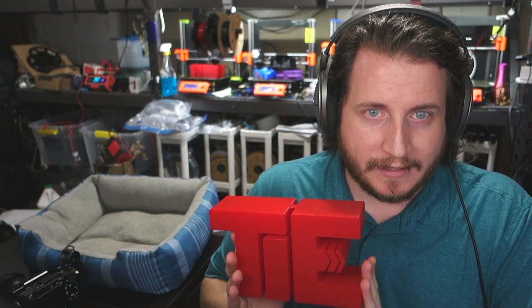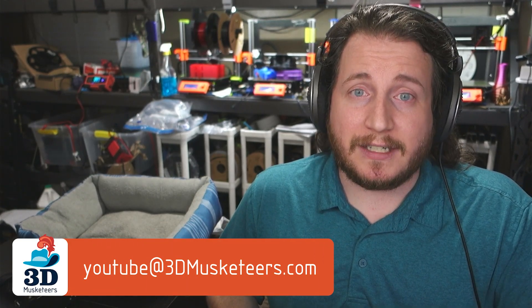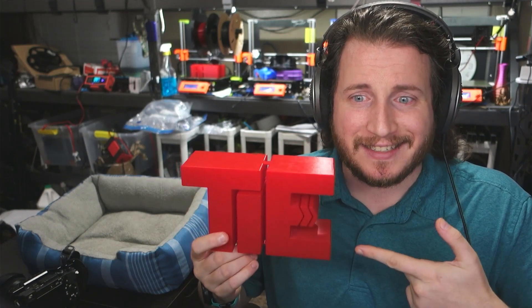So if you have an idea and you want to get something made and you're asking yourself if 3D printing is the right thing for your project — reach out to us. You can email us directly at youtube@3dmusketeers.com, or fill out the contact form on our website, book some time with us, and have a meeting. That's the kind of thing that helps make projects like this a lot easier.